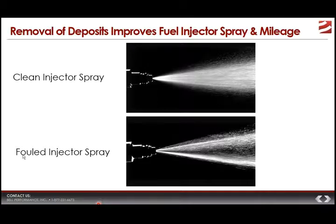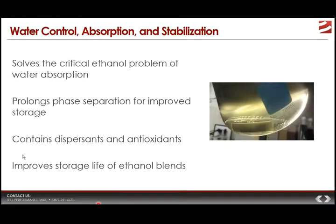You can gain as much as four or five percent in mileage just by keeping your injectors clean, because it is impossible for an engine to run at its best efficiency if fuel is not being atomized and sprayed into the combustion chamber as well as it was designed to be. On water control, absorption, and stabilization: Ethanol Defense solves the phase separation issue and prolongs phase separation from happening, giving you improved storage of ethanol-blended fuels. It also contains a fuel stabilizer along with dispersants and antioxidants that work together to improve the storage life of the ethanol blend.